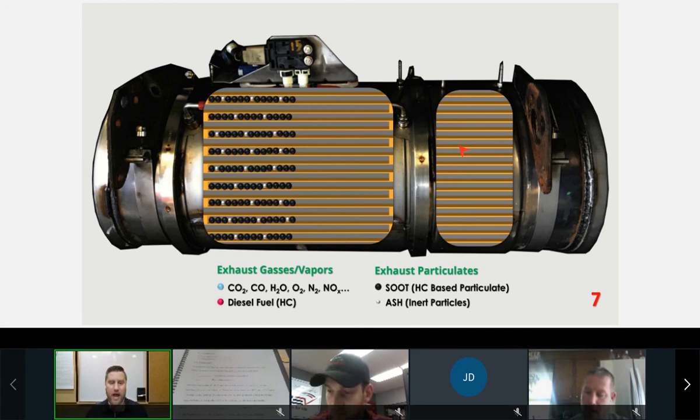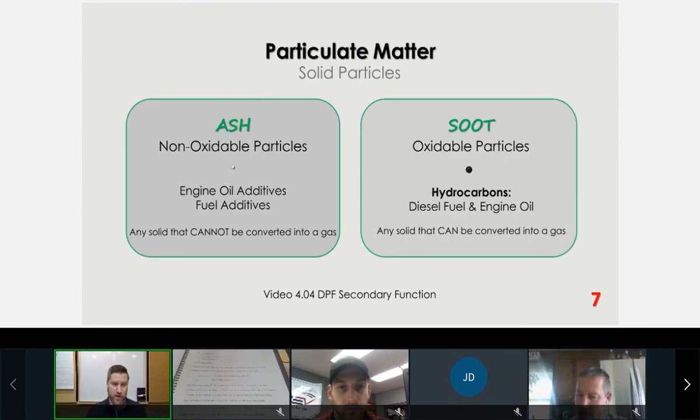Now let's look at how the ECM manages the DPF — this is where a lot of our fault codes come from today. We still have lots of issues with DPFs because of duty cycle primarily. Here we have a DPF assembly about half full of soot with some ash. The white particles represent ash — the only thing left over after regeneration. There are two types of particulates inside your DPF.